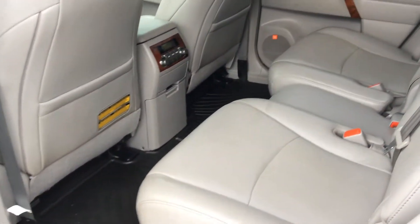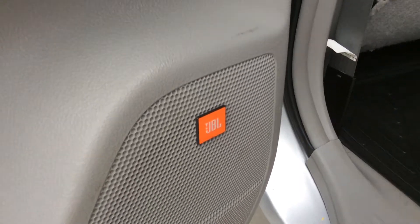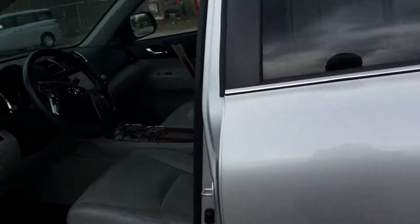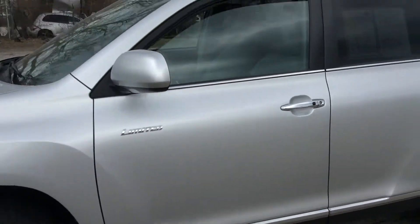You can see, very, very clean. You got the gray interior with the WeatherTech floor mats to keep your floor nice. JBL, the upgraded stereo, alloy rims, four-wheel drive, V6, great on gas.